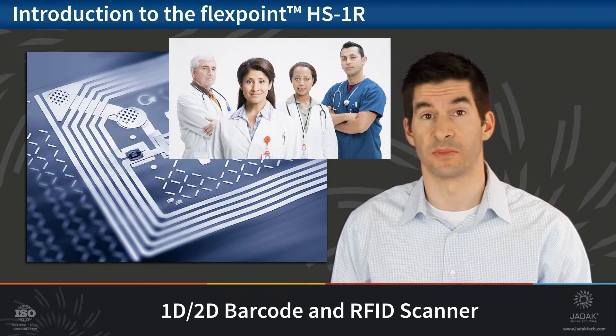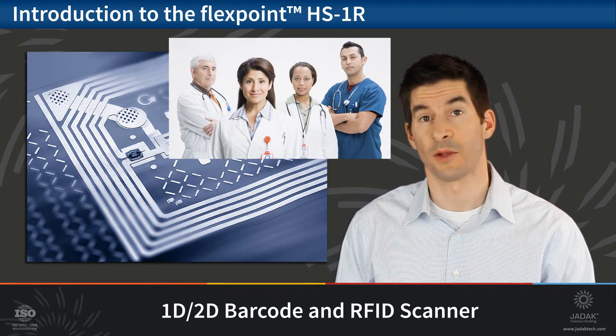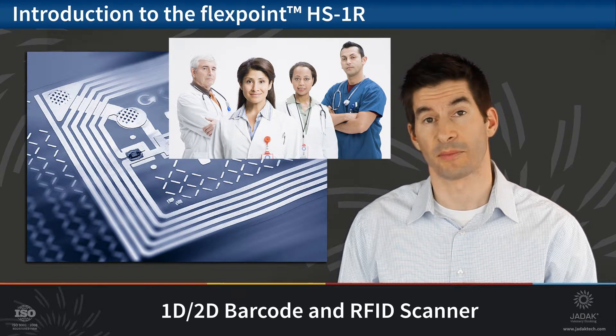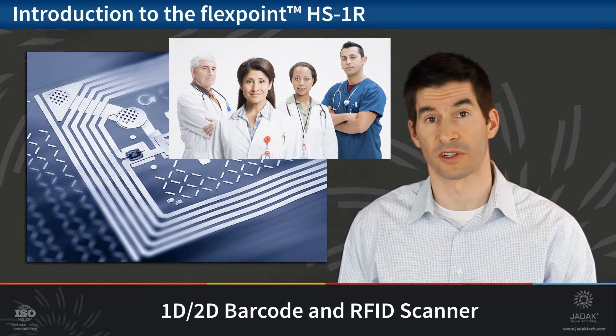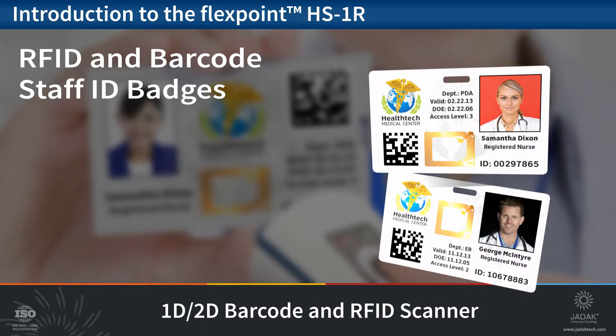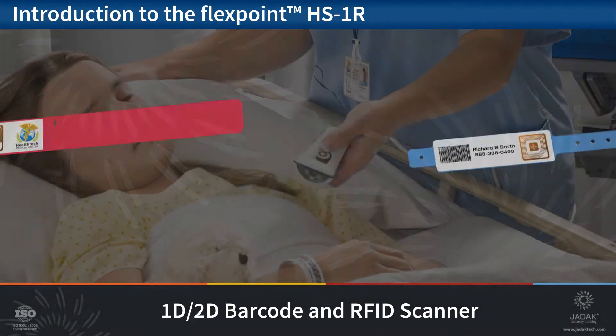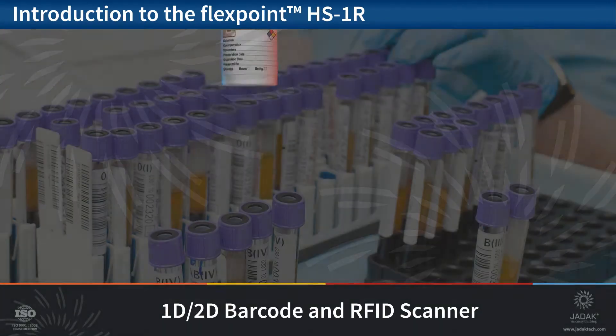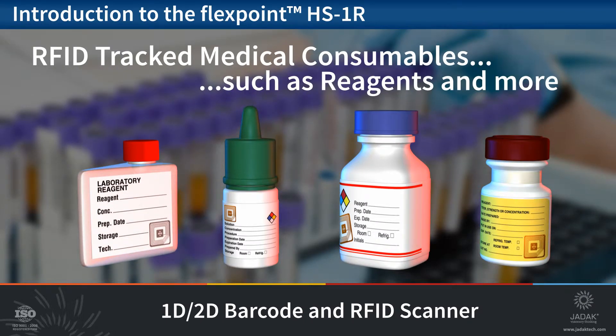JDAC has extensive RFID experience, products, and technologies designed to help OEMs integrate this powerful platform. A few samples of specific RFID medical applications for which the HS1R is perfectly suited include medical ID badges that contain barcode and/or RFID data to allow access or track employee activity, medical patient wristbands with barcode and/or RFID content to provide patient information and allow updating of content, medical consumables such as reagents or pharmaceuticals to track usage, inventory, or to prevent refilling, reuse, or even counterfeiting.